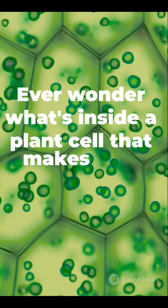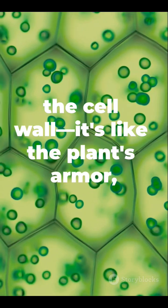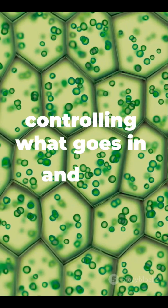Ever wonder what's inside a plant cell that makes it so amazing? Let's break it down. First up, the cell wall — it's like the plant's armor, giving it structure and support. Then there's the cell membrane. Think of it as a gatekeeper, controlling what goes in and out.